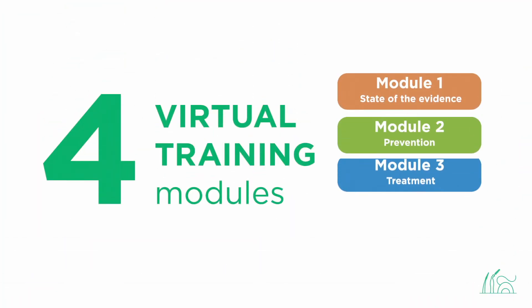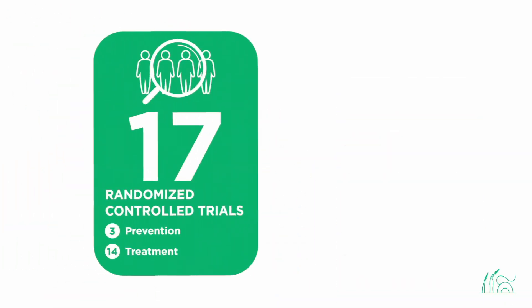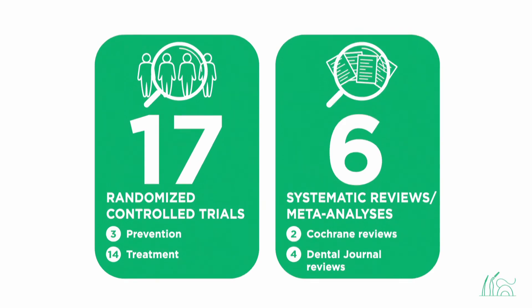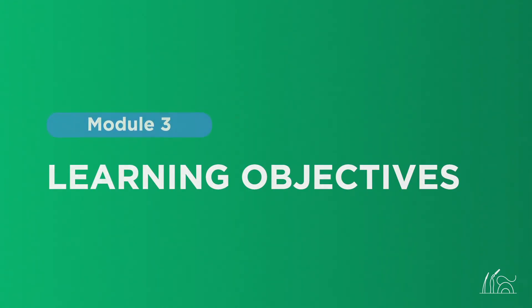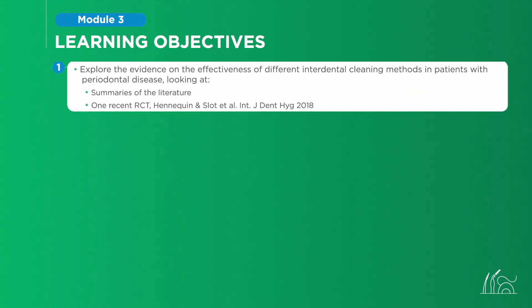Module 3 is part of a series of four training modules based on the evidence from 17 randomized controlled trials and six systematic reviews and meta-analyses. Module 3 on treatment was developed to allow you to become familiar with the evidence base on interdental cleaning strategies for patients with periodontal disease.